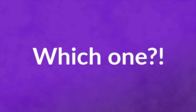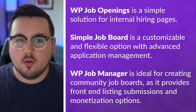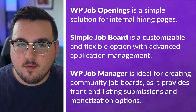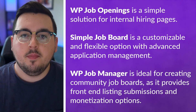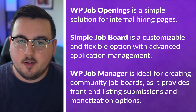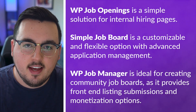So which option is best for you? Well, WP Job Openings is a simple solution for internal hiring pages. Simple Job Board is a customizable and flexible option with advanced application management. And WP Job Manager is ideal for creating community job boards, as it provides front-end listing submissions and monetization options. And there you go — those are the three best WordPress job board plugins available.